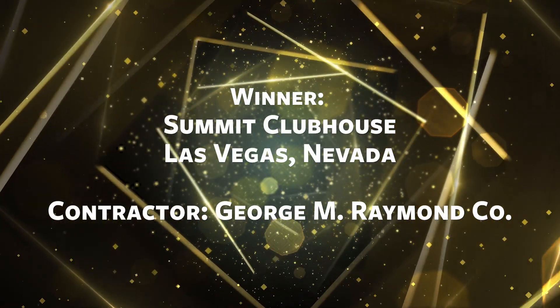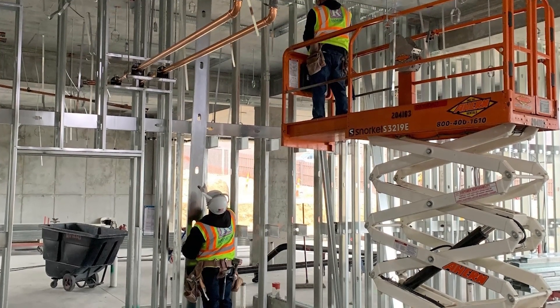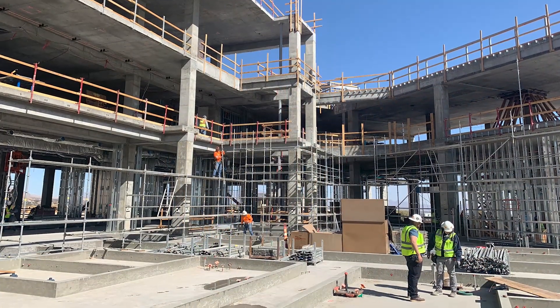The George M. Raymond Company used six different interior plaster special finishes on this project. The designer had an idea for each one, with a picture or sample of what the wall or ceiling should look like.